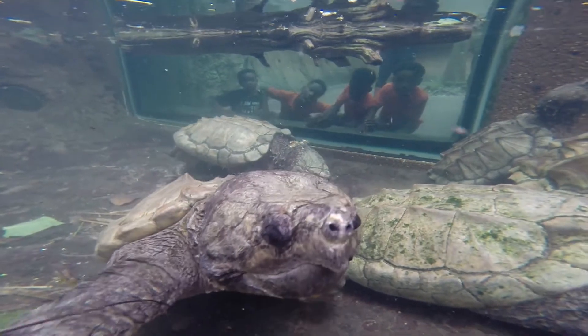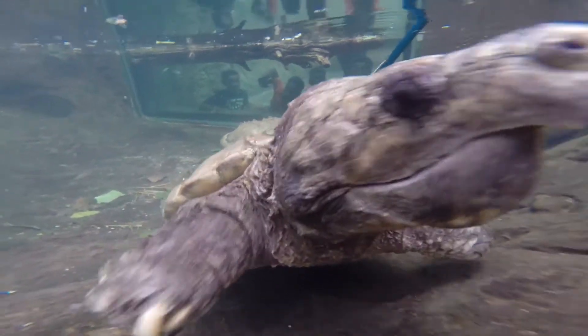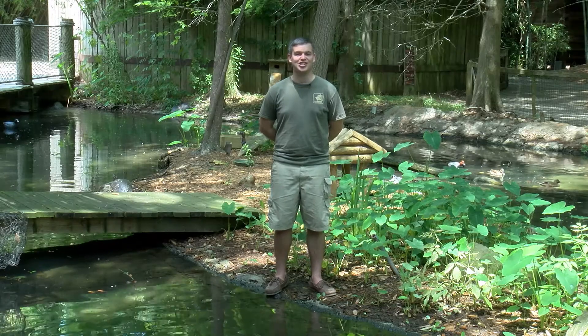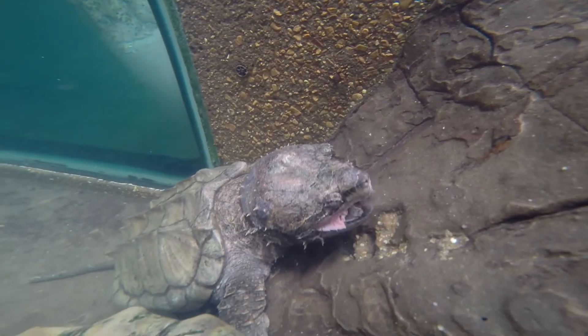Of the many freshwater turtles found in Louisiana, the alligator snapping turtle is one of the most impressive. These reptiles are the largest turtles in North America, reaching up to two and a half feet long and weighing as much as 200 pounds. Our smallest freshwater turtle is the mud turtle, which gets between four to four and a half inches long.